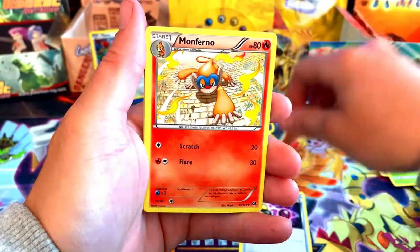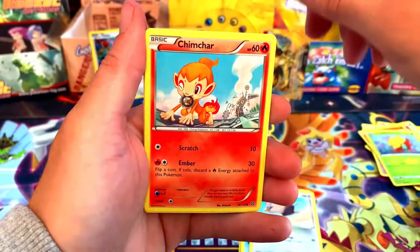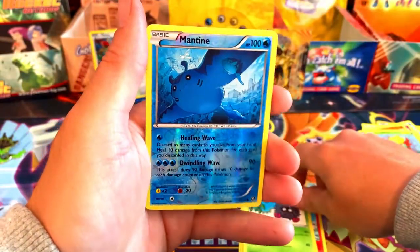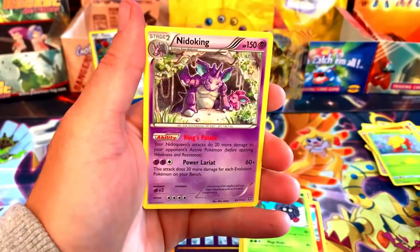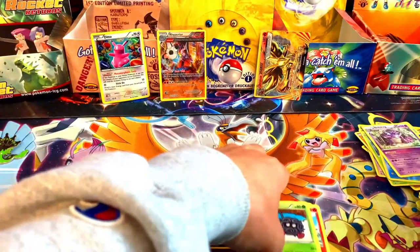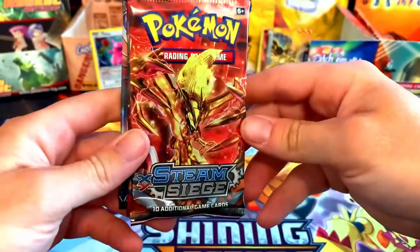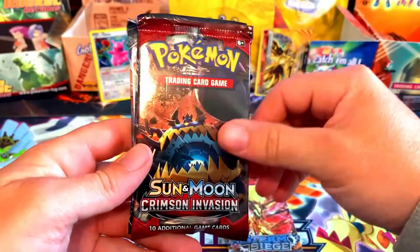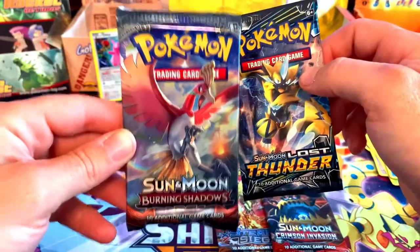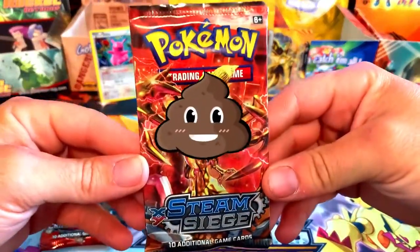Steam Siege: we got a Special Charge, Monferno, Nidorino, Shellos, Rufflet, Chimchar, Dino, Tangela hanging from a tree, a Mantine reverse, and for the rare a Nidoking non-holo with baby Nidoran sitting next to him in the cave. So we didn't get too much. I got a couple extra packs to open — another Steam Siege, a Crimson Invasion, a Lost Thunder, and a Burning Shadows which has a chance at the rainbow Charizard. We're obviously going to open that one last, starting with the steaming pile of Steam Siege.